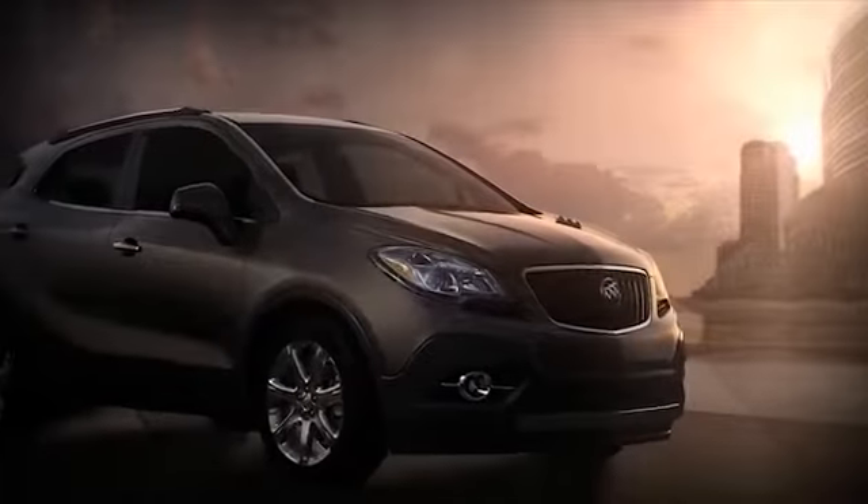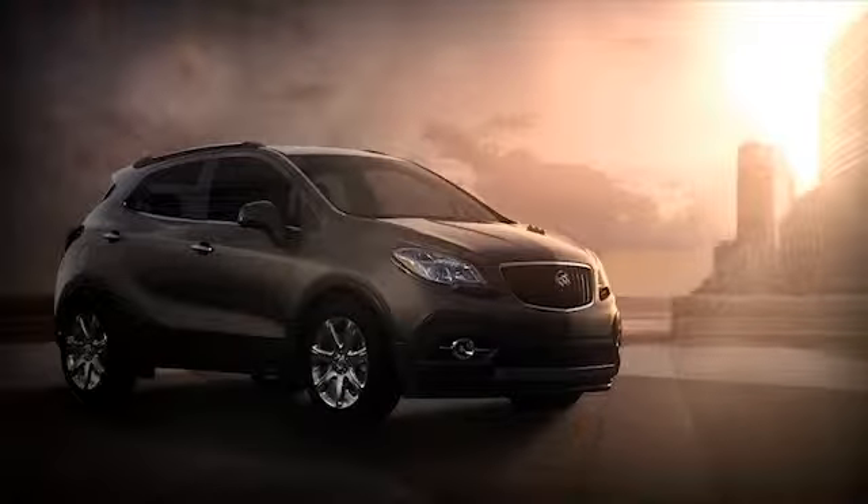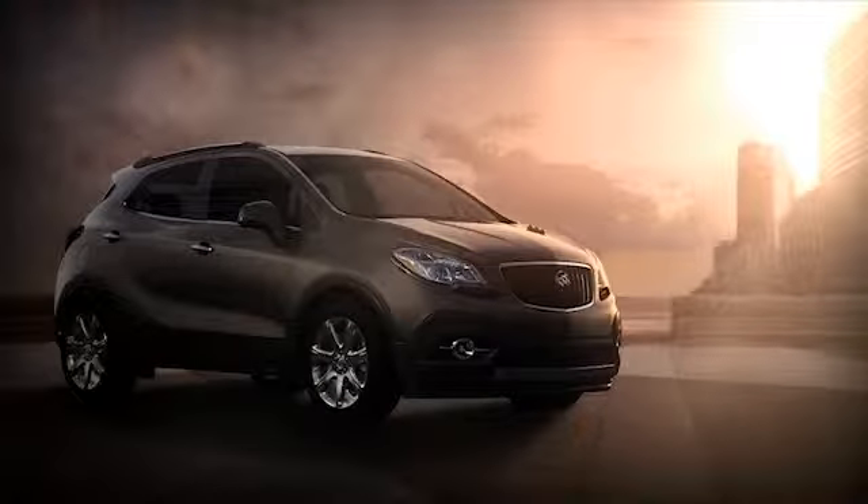All-wheel drive is available so you can throw caution to the wind, rain, or snow. Encore's interior is loaded with premium materials, ingenious design, flexible storage, and purposeful technology.